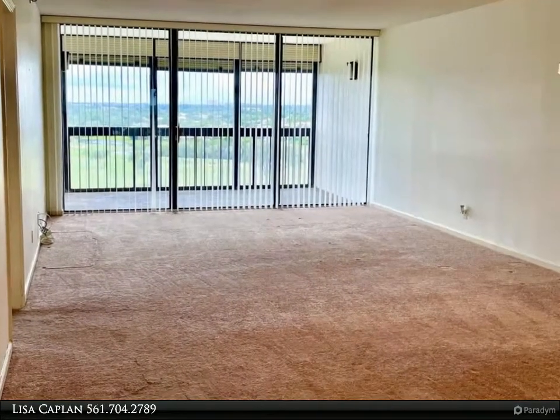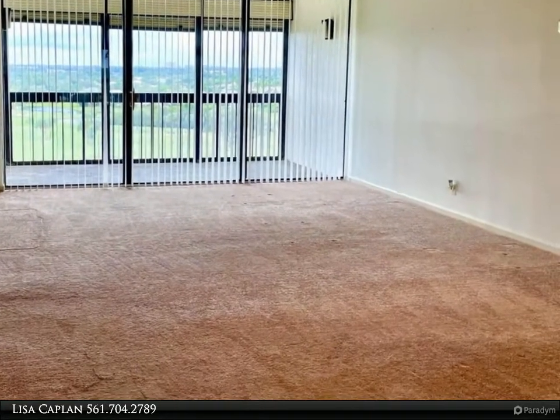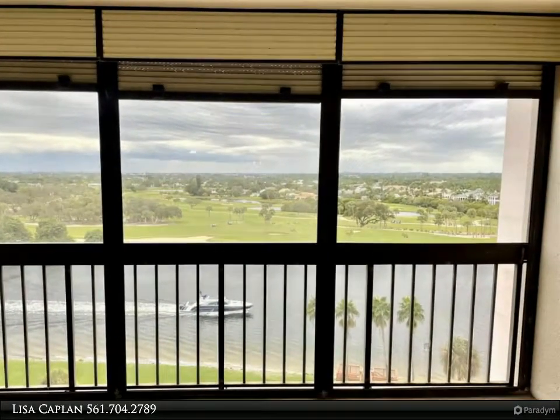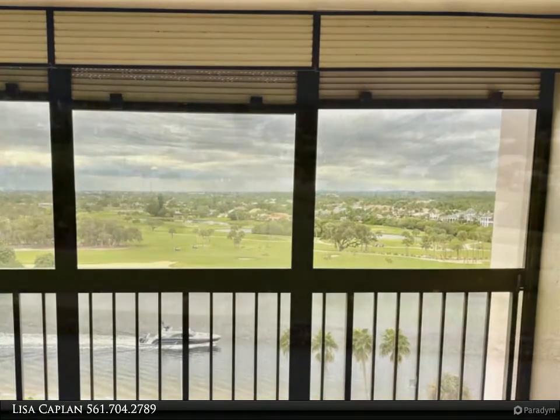Floor to ceiling sliders in the living room and master bedroom allow you to experience golf course and intracoastal views and spectacular sunsets. Sit back and relax on your covered balcony and watch the boats go by.